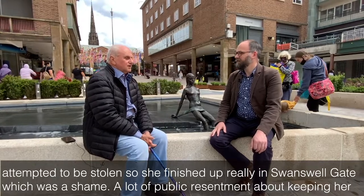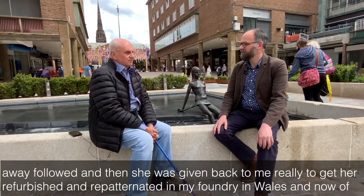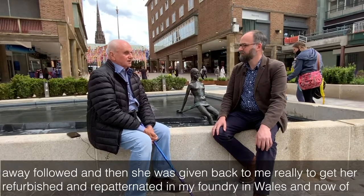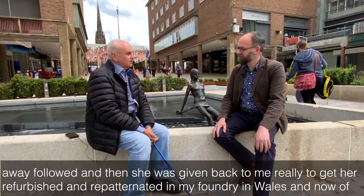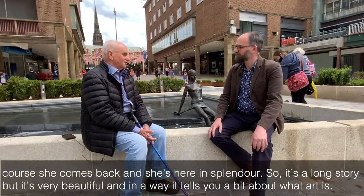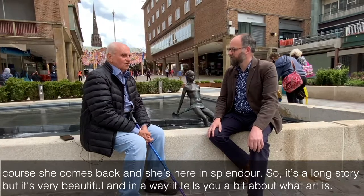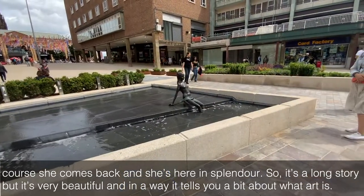A lot of public resentment about keeping her away followed and she was then given back to me, really, to get her refurbished and repatinated in my foundry in Wales. And now, of course, she comes back and she's here in splendour. So it's a long story, but it's very beautiful and in the way it tells you a bit about what art is.